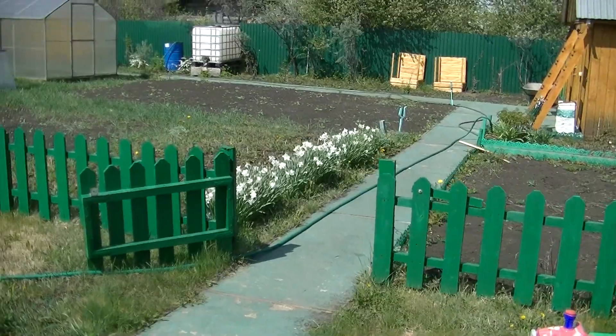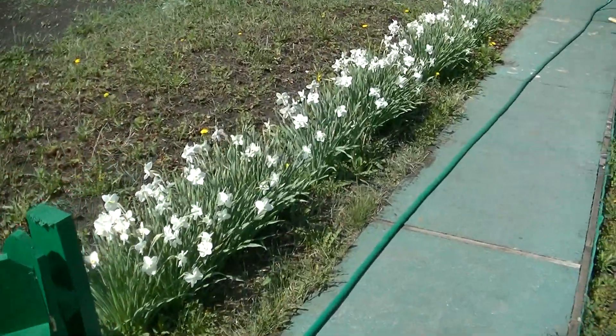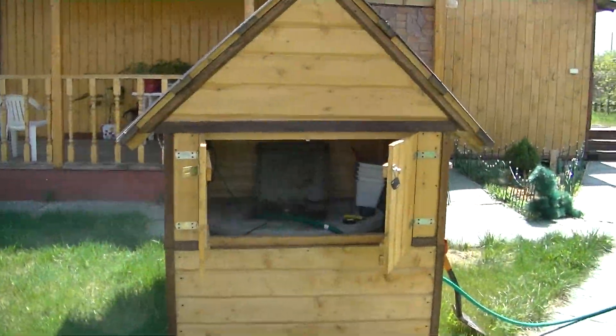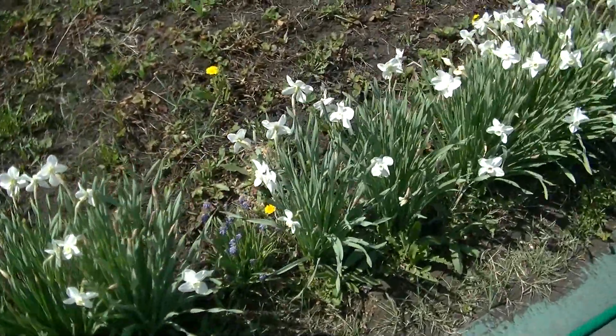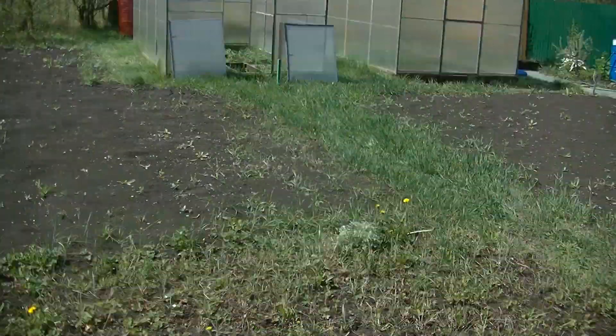So far not much has happened this year, but everything is working. The pump is set and it's pumping water into one of the storage barrels. Daffodils and grape hyacinths are popping their heads up, as are all the weeds in the world.